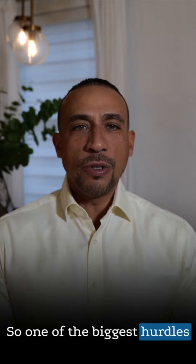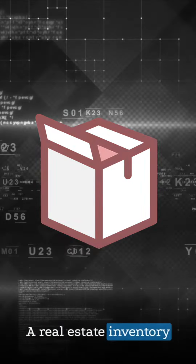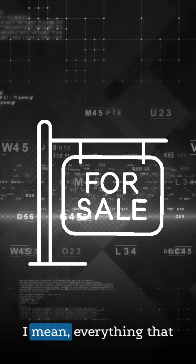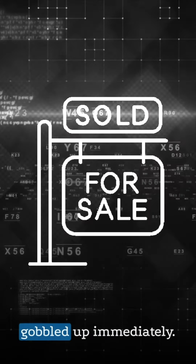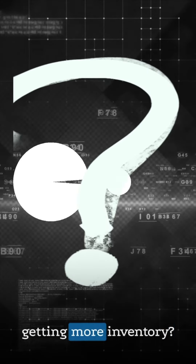One of the biggest hurdles potential homebuyers are having right now is the lack of real estate inventory in the marketplace. Everything that hits the market is getting gobbled up immediately. So how do we solve that problem outside of getting more inventory?